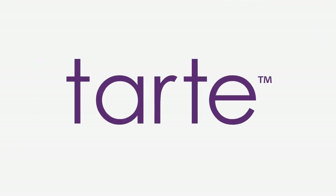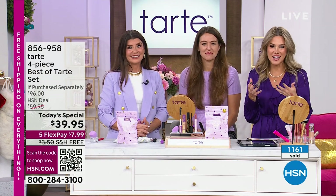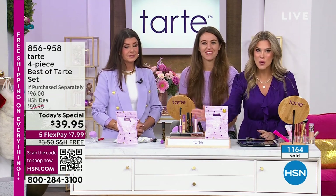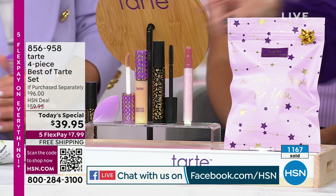We are live streaming on Facebook — if you love Tarte, please be part of the conversation. This has been such an exciting premiere and debut. This is the lowest price Shape Tape set anywhere in the marketplace right now, right here at HSN.